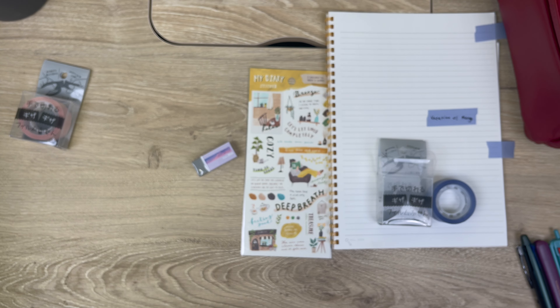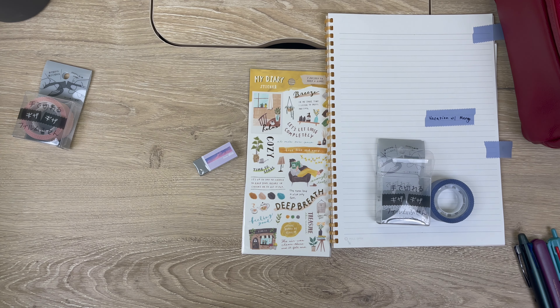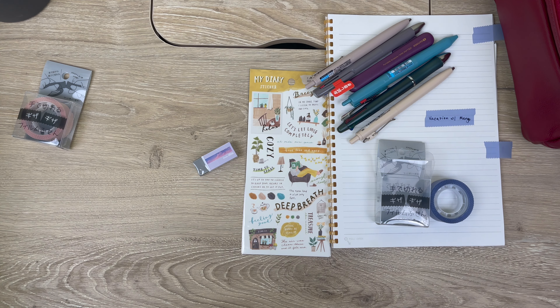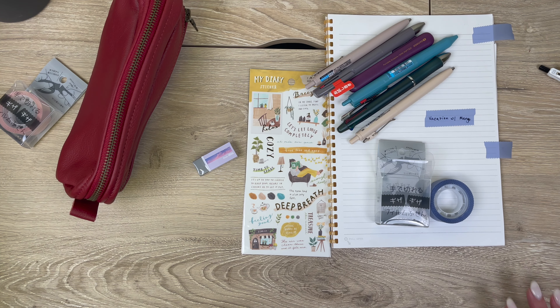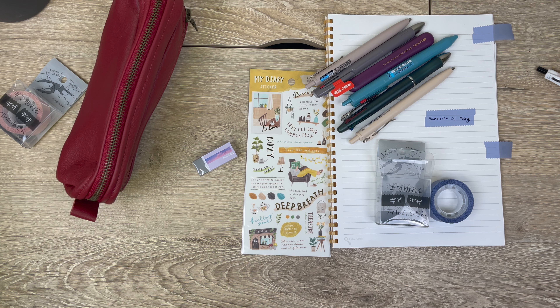I might do this kind of video more often, because I think it's really fun to show some of my favorites from the different new lineups. Please feel free to let me know what colors of things you have been liking below. If you feel like I missed out on anything in this video, I'm sure I did. I'll talk to you all soon — bye-bye!